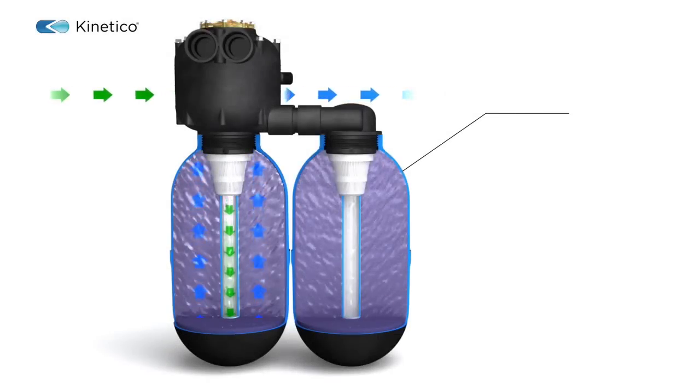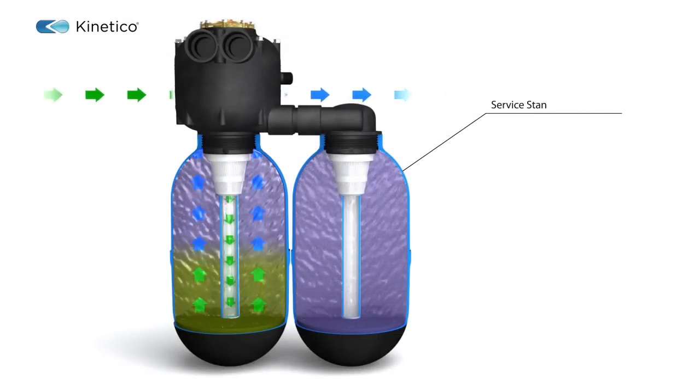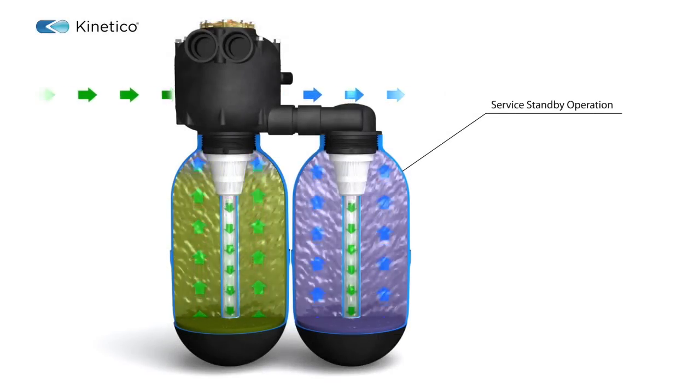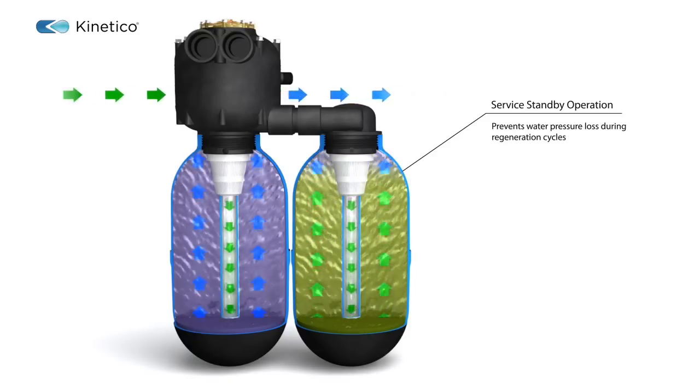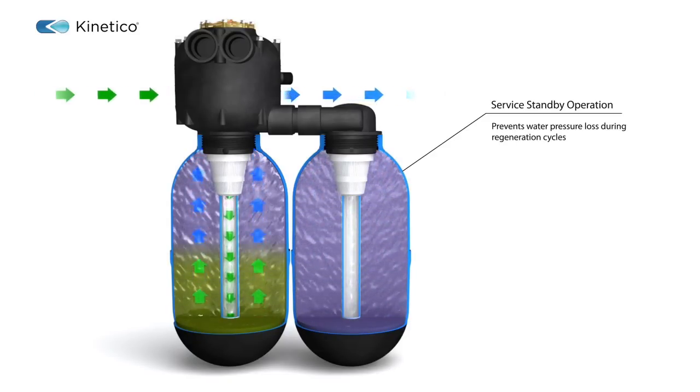The 2020C also has a unique service standby operation feature which prevents water pressure loss during regeneration cycles — not something you want to experience when taking a shower.